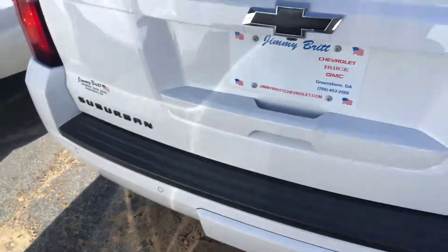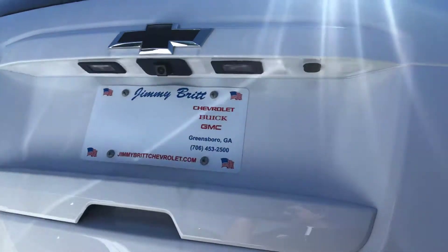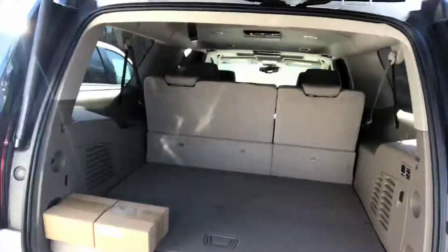On the back there's a towing hookup, and it's got that power liftgate — you can lift that thing open even when you've got your hands full, which is a nifty feature for sure. It has your headphones and remotes in here for those two DVD players in the back.